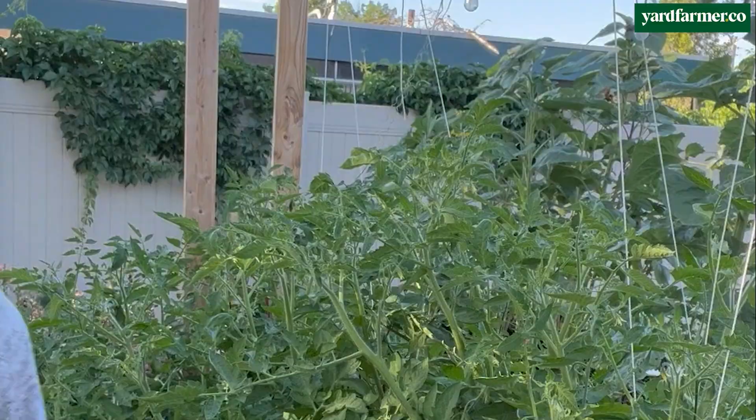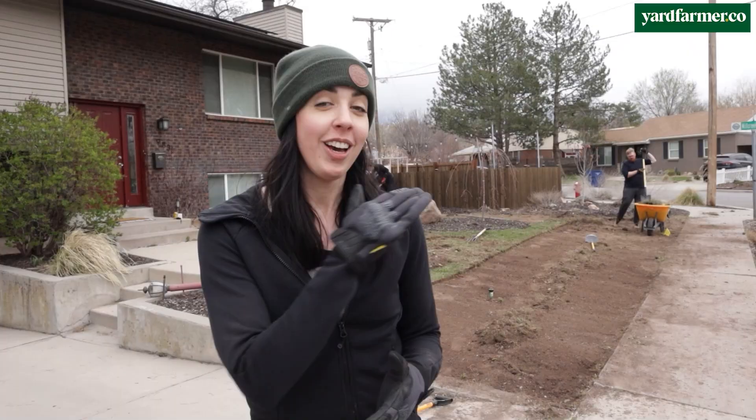What do you call a sustainable landscape designer who works with clients all over the country in exchange for actual American dollars, who herself has a completely unlandscaped yard? Embarrassed. You call her embarrassed.